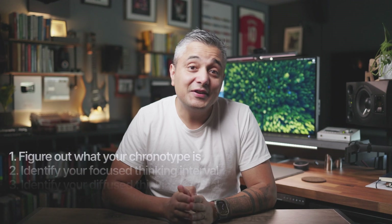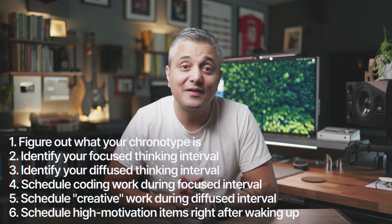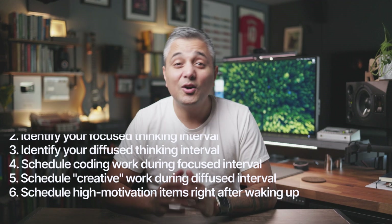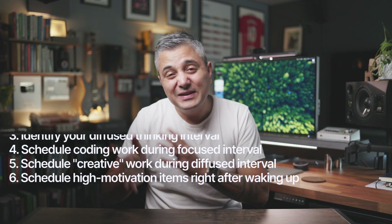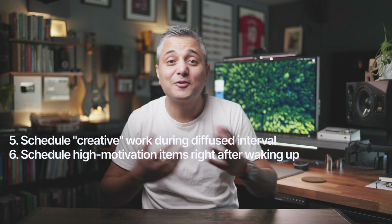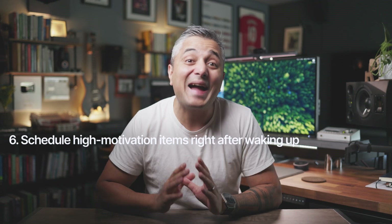To summarize, my advice is: first, figure out your chronotype — I'll put a link to a free test in the description below. Second, identify your focused thinking interval based on your chronotype. Then identify another three-hour window after your focus interval when you're a bit tired but not exhausted — this is your creative interval. Try your best to schedule your coding work during your focused interval and your design or problem-solving work during your creative interval. Finally, schedule things that require the highest level of motivation right after you wake up.